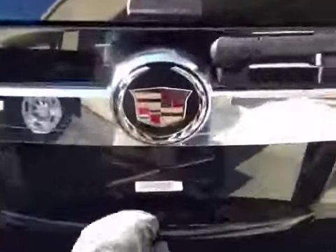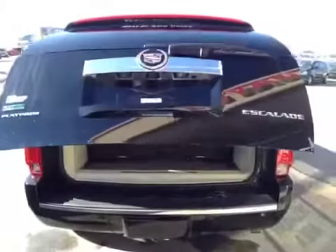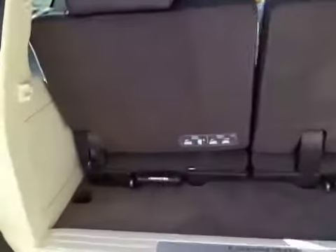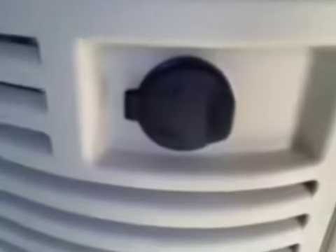Let's take a look at the cargo area. It has a power lift gate. Not a lot of room back here, but you can put the seats down, fold them up, or you can completely remove them, which gives you a lot more space. It is also an auxiliary power outlet. To close the lift gate.